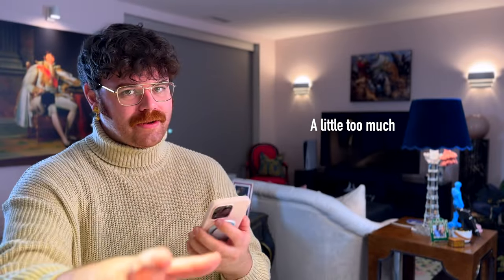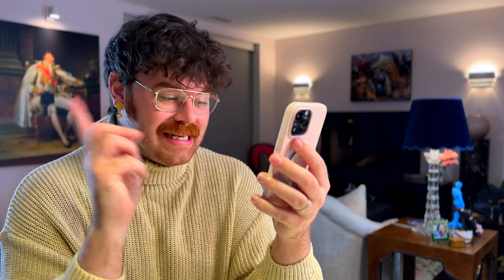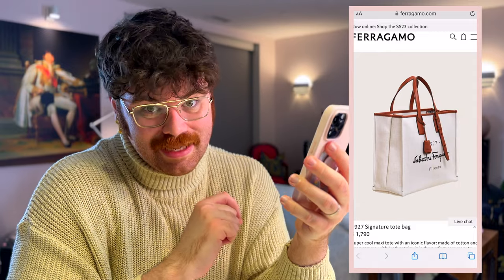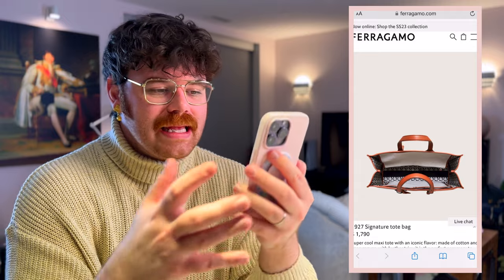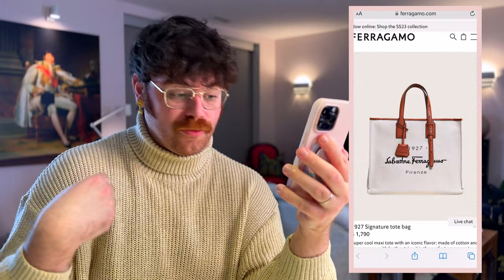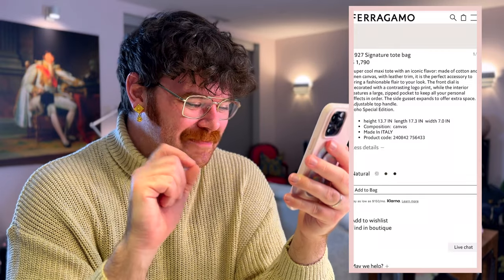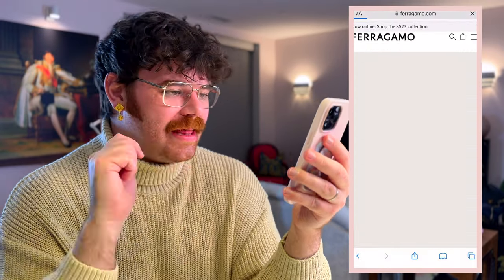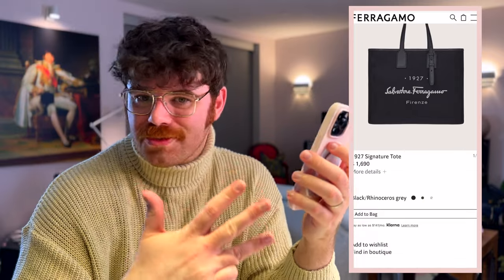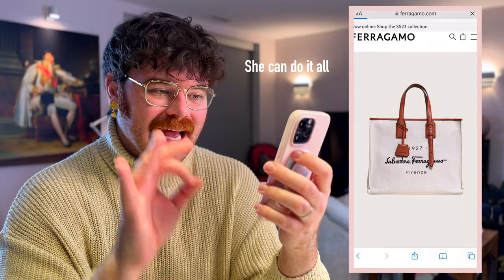I am obsessed with the Ferragamo studio bag, but we're not talking about a studio bag today. I thought about it and realized there is this beautiful massive tote at a really good price point — the 1927 Signature Tote Bag in the Soho Special Edition, currently priced at $1,790 USD before tax. This bag is gorgeous. It's giving spectator goodness, it's giving that big tote energy. The adjustable straps can easily be made more handheld or lengthened to go over the shoulder. Made of cotton and linen canvas with leather trim, this bag is phenomenal.